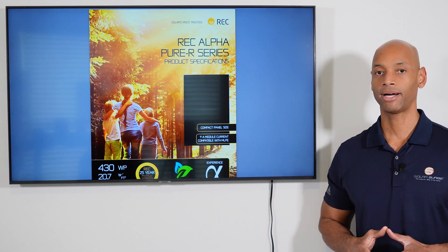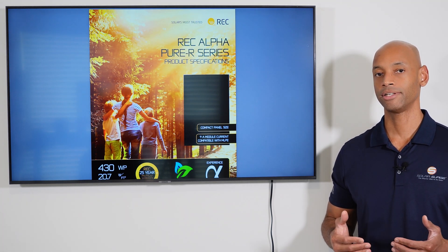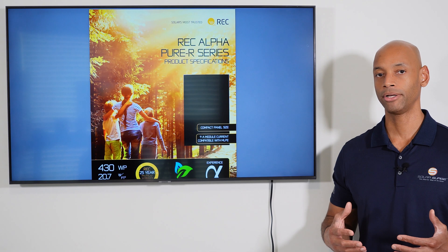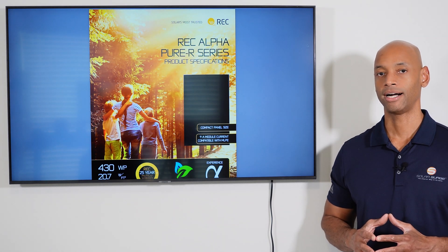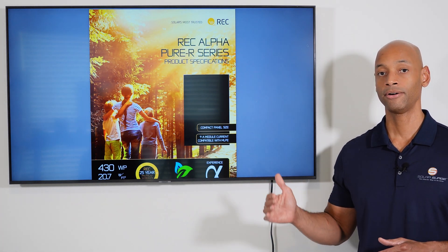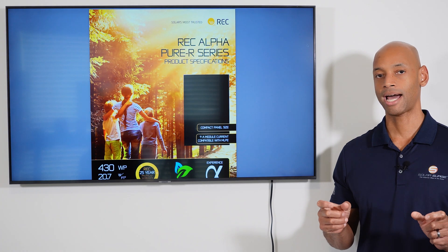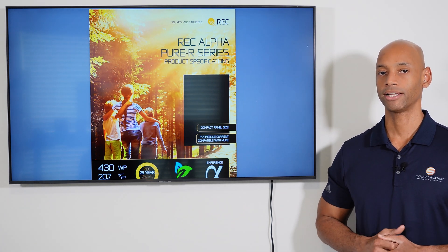The reason it's important to look at module efficiency is that if you simply look at the top-line power rating, that does not really give you an indication of the efficiency or power density of the module. Over the past couple of years, different manufacturers have been competing to get the highest output watts per solar panel by experimenting with different shapes and sizes. So this is not a one-for-one comparison — the REC Alpha Pure R and the Maxion 420 have different physical dimensions. But module efficiency is a way to easily compare apples to apples: how efficient are the solar cells at converting sunlight into electricity?